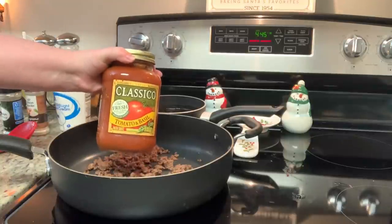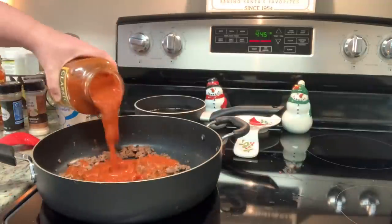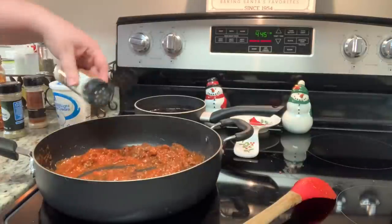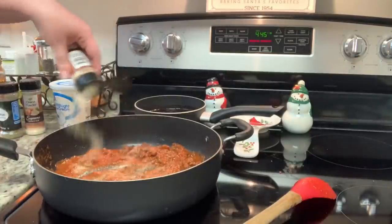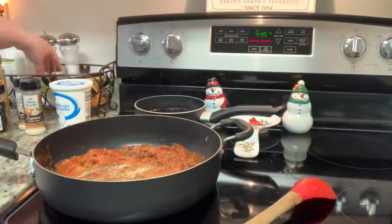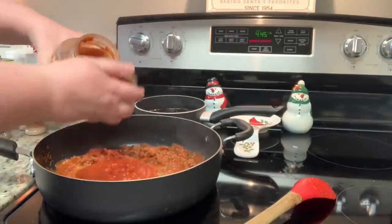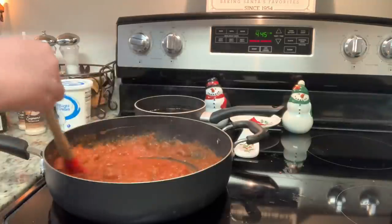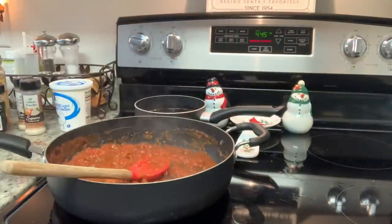Next I'm going to add in my pasta sauce — you can use homemade, but I'm using this Classico tomato and basil. I'll stir that until it's combined and then add my seasonings to taste: onion powder, garlic powder, salt, pepper, and Italian seasoning. I decided to add a little more pasta sauce since I was afraid I didn't have enough for the amount of noodles I cooked. And I know it's a little controversial, but I like to add a pinch of sugar to my spaghetti sauce — I feel like it balances out the acidity, but if you don't want to add sugar, don't add it.